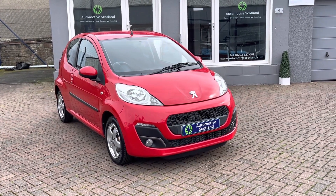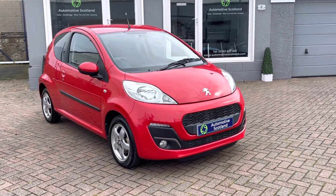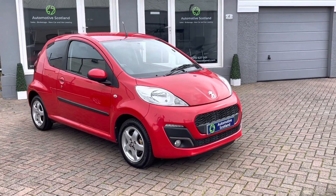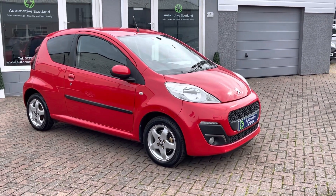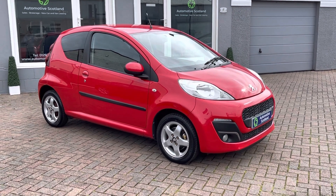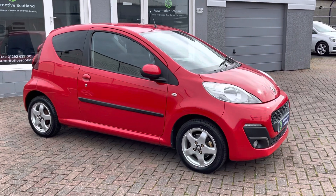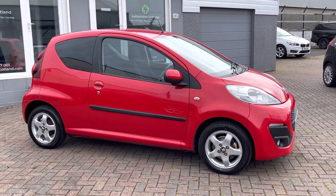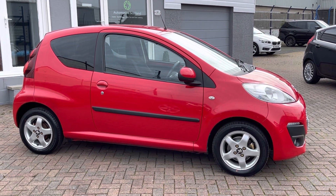Welcome to Ottomans of Scotland and thanks for viewing this short video with this nice little Peugeot 107 that we've just taken into stock as a part exchange. This car is a 2013 with just over 54,000 miles on the clock. It's in really nice condition and we've just completed quite an extensive upgrade program to the car, just to keep it on the road and reliable for many years to come.